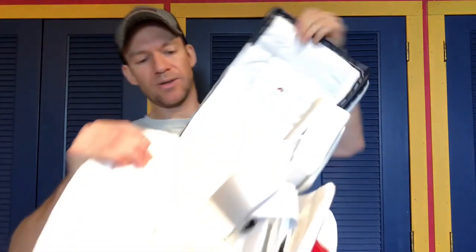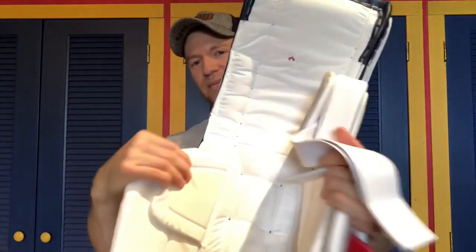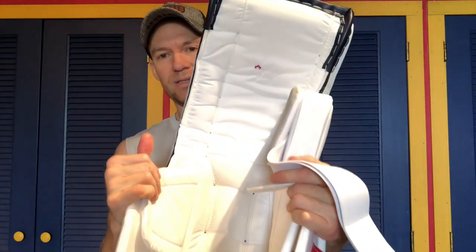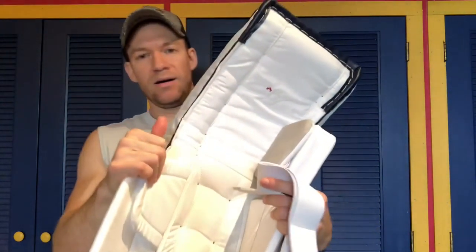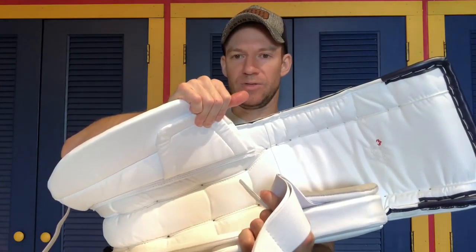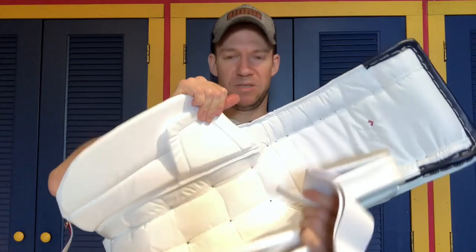As far as the leg channel goes, I ordered the tight fit, but it doesn't really seem that tight just looking at it. I haven't put these on yet, but the leg channel still looks fairly open. I'm not sure how much ordering a loose fit changes it, but this looks fine to me.